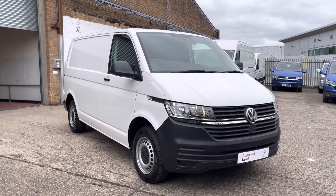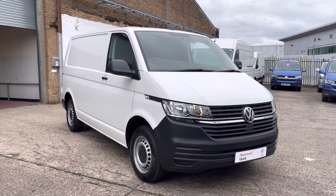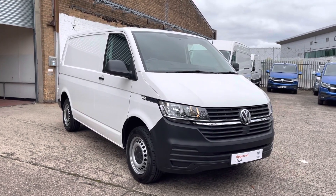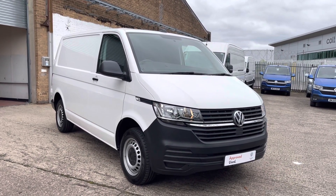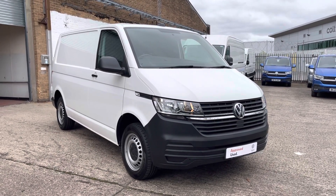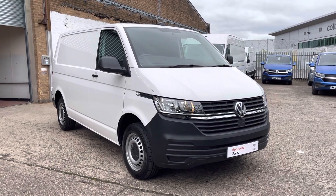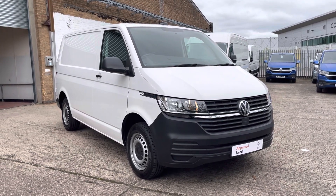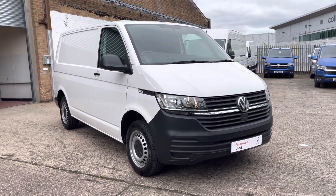Now for a quick recap over the Transporter: it's a T6.1 short wheelbase panel van, start line model, fitted with a 110 PS 2.0 litre turbo diesel engine and a 5-speed manual gearbox. This is a used approved vehicle. For more information on this van, please call 0121 514 0632 and a member of our sales team will be able to help you with your enquiries. They'll also be able to make you a live video, which is a more personal and detailed walk around the van. Thank you for watching.